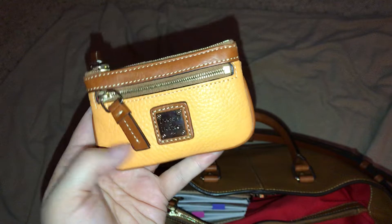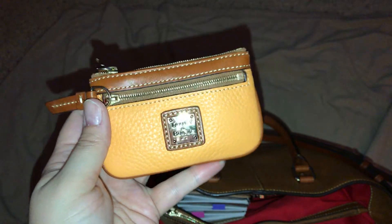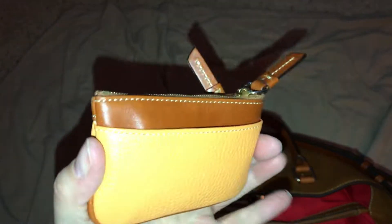I purchased this new with tags off of eBay. This is the Dooney and Bourke coin purse in the color melon. This is so cute, I just love it. It's got a pocket here, a zip pocket in the front, and then I keep all my change right here. I love this color, so pretty.